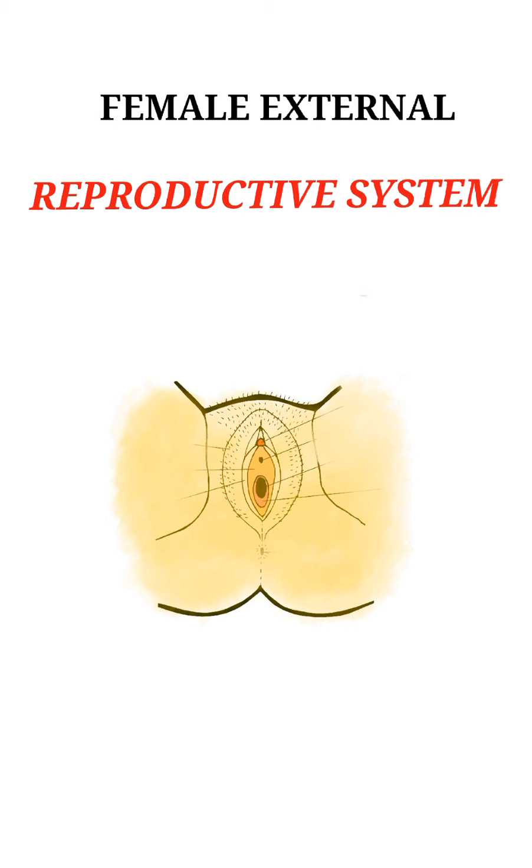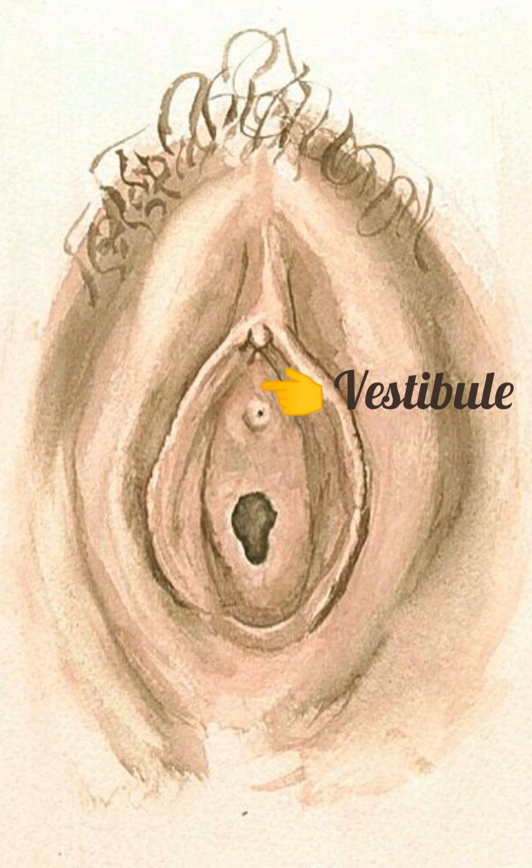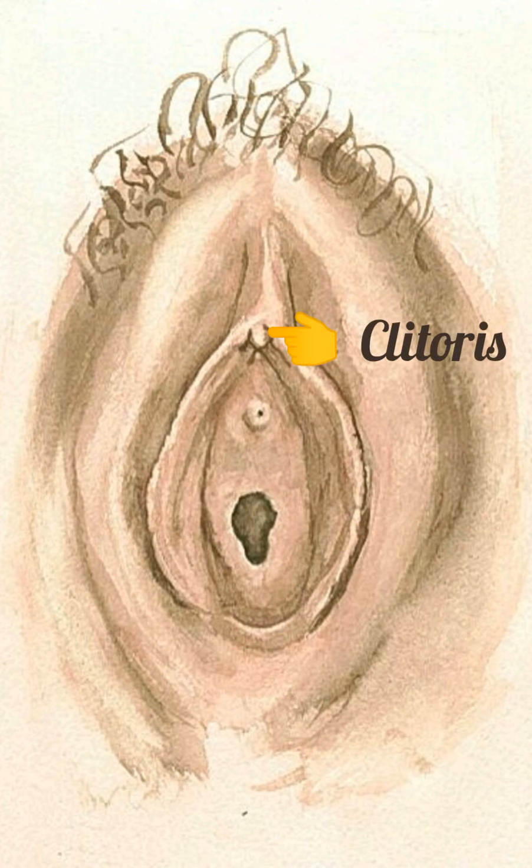The vestibule is a smooth, flattened surface inside the labia wherein the openings to the urethra and the vagina arise.